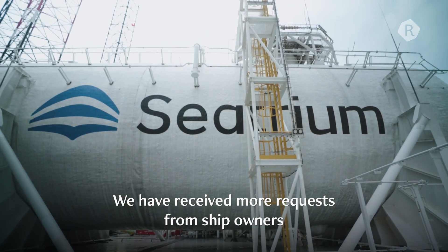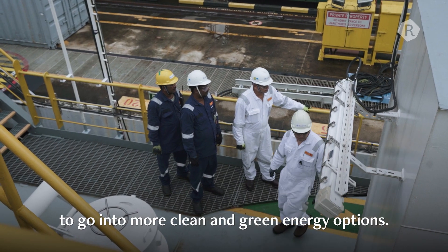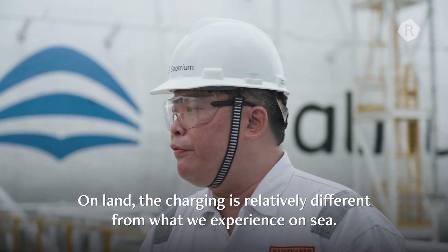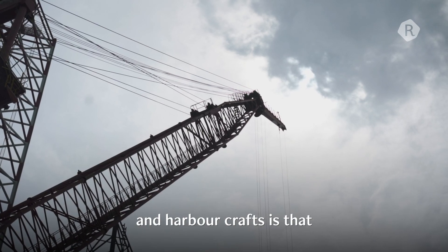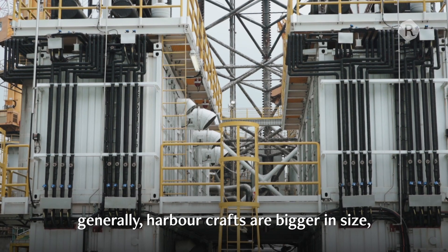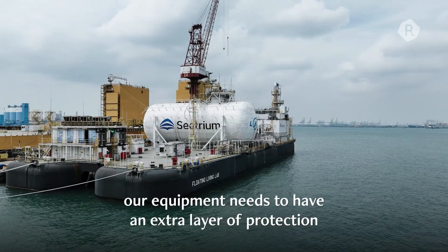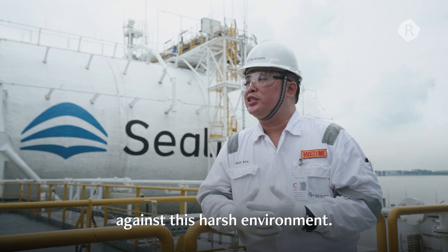We have received more and more requests from ship owners to go into more clean and green energy options. On land, all the charging is relatively different from what we experience on sea. The main difference between EVs and harbour crafts is that generally harbour crafts are bigger in size, and therefore have bigger battery capacity. In this sea environment, our equipment needs to have an extra layer of protection against this harsh environment.